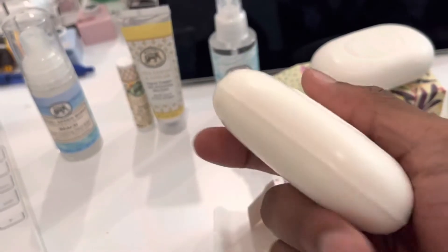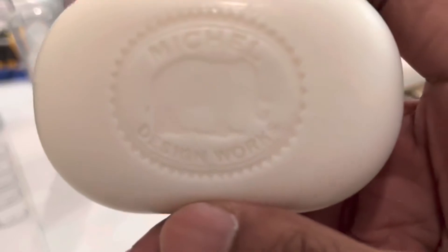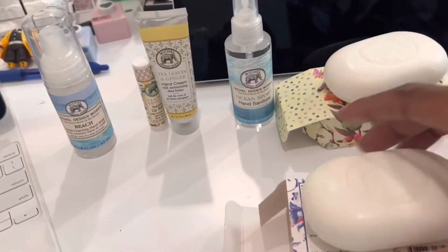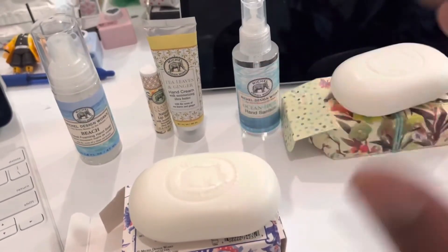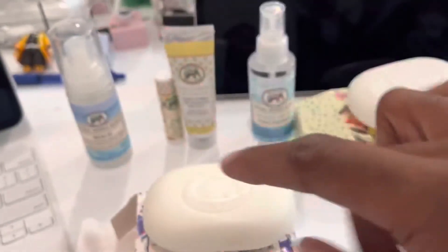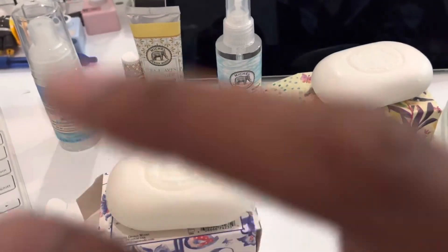The scent sticks to your body and the shea butter makes it really smooth on the skin. Sometimes I don't even put lotion on after, especially when I'm headed to bed. So yes — Michael Design Works, check out their website, do a little shopping, and make a beeline for the soap. You guys have a happy Fourth of July, peace!